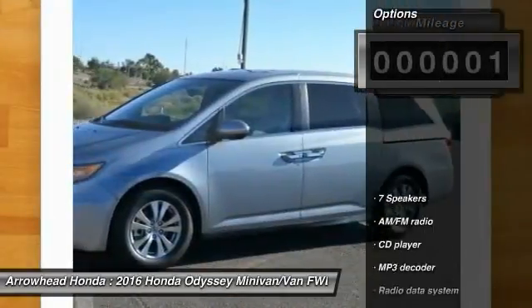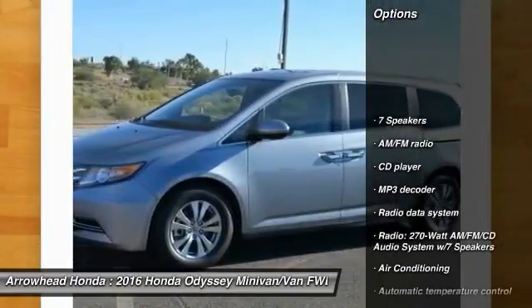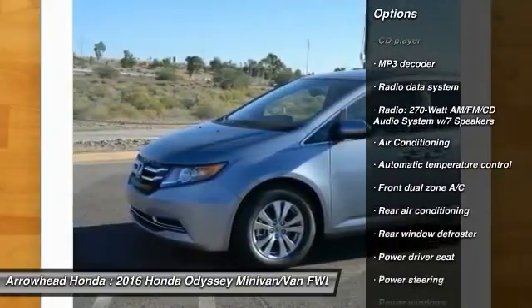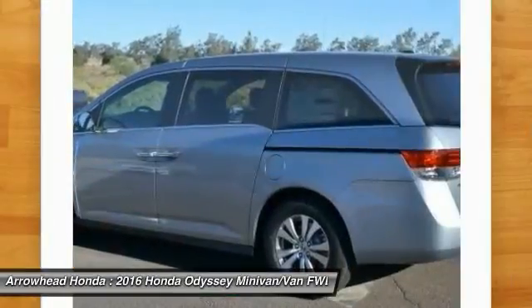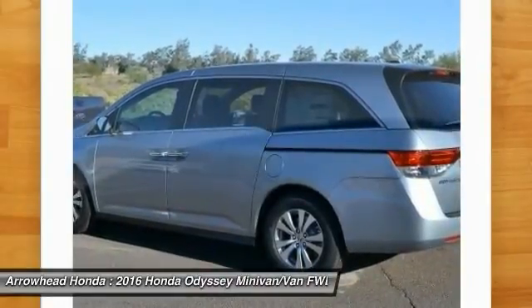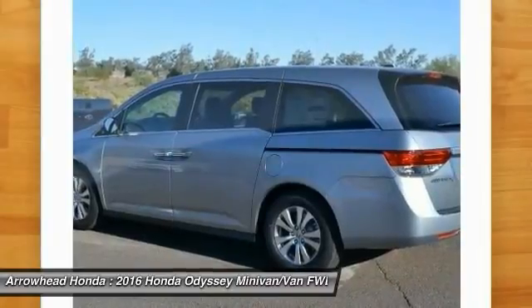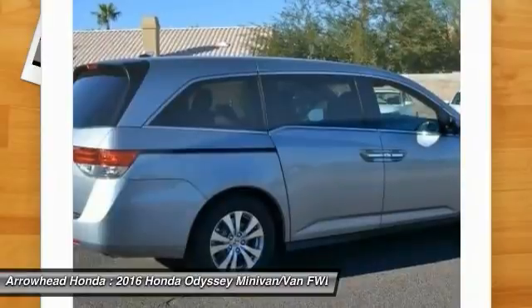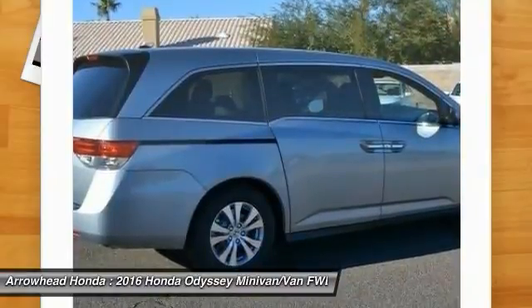Here are some of this vehicle's great options: power passenger seat, traction control, dual airbags, front air conditioning, power steering, four-wheel disc brakes, compass, power windows, security system, and CD player. If affordable style and reliability are what you're looking for, this vehicle couldn't be more perfect. Drive it today.